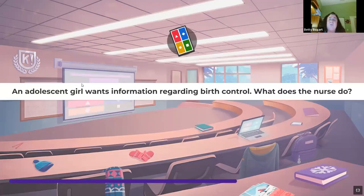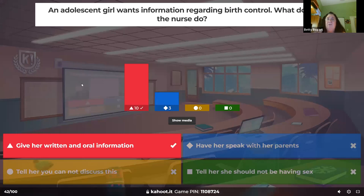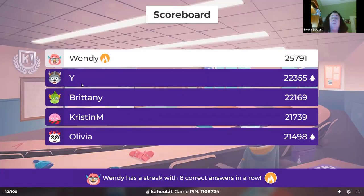An adolescent girl wants information regarding birth control — what does the nurse do? The most important thing is to keep your opinion to yourself. Give them information in written and oral form — just what's out there. Adolescents are not going to listen when you say no; they're trying to protect themselves. That is the best approach.